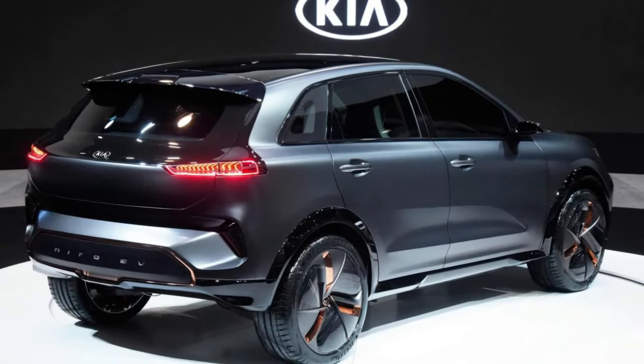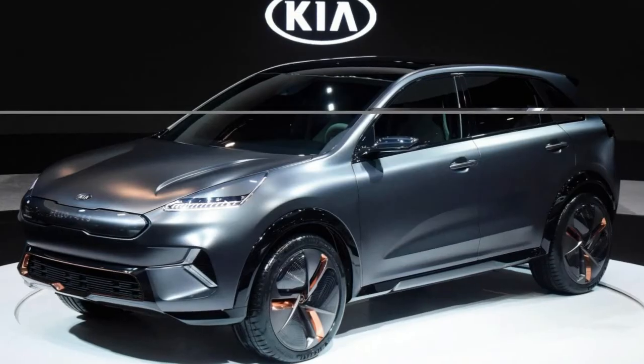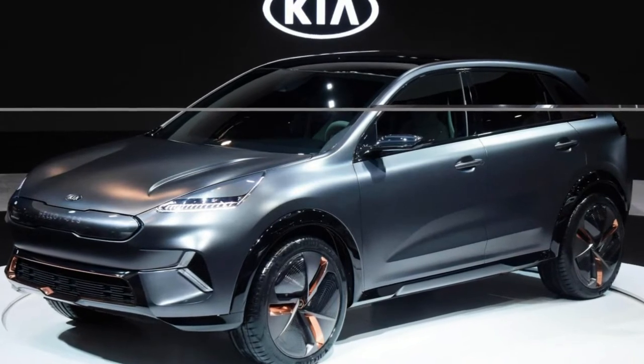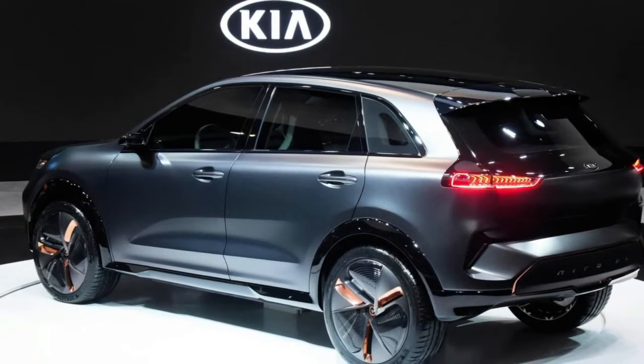The Consumer Electronics Show continues as Kia has unveiled the new Niro EV concept, designed to represent the company's next step in its ongoing journey to electrification.